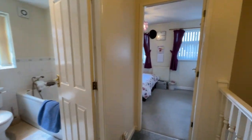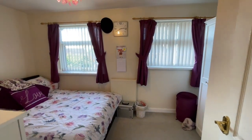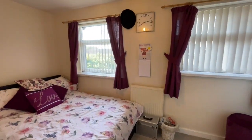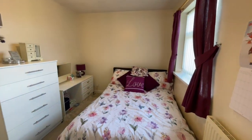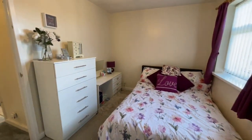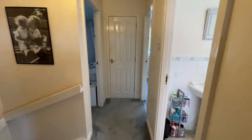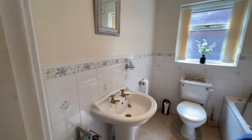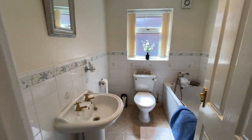Bedroom two is a decent-sized double bedroom at the front with two windows. Off the landing is the family bathroom, again with a white suite, and there's also a shower fitting to the bathroom.